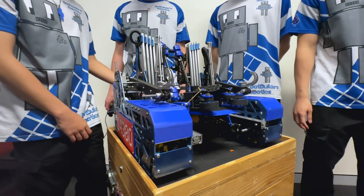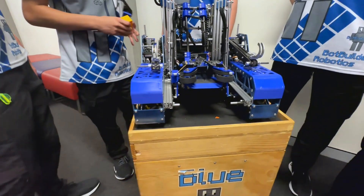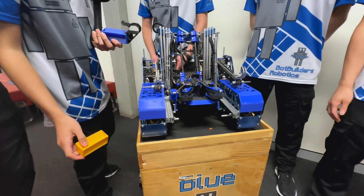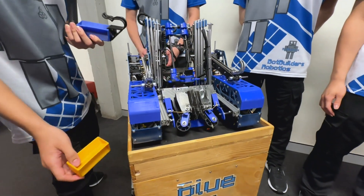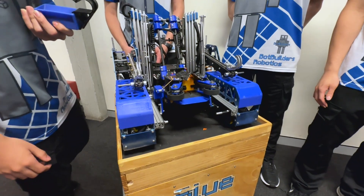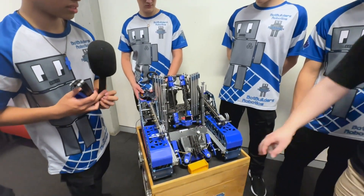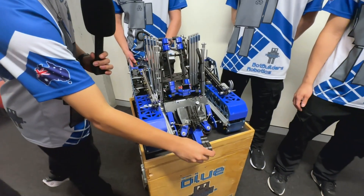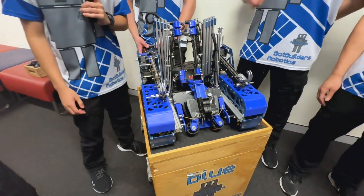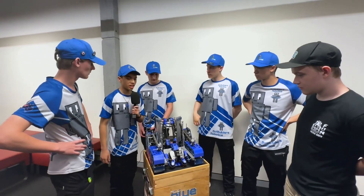Would you be able to showcase intaking both samples and specimens? Yep, so we're going to do a sample first. And now a specimen. The transfer claw holds on to both samples and specimens once they have been intaked.